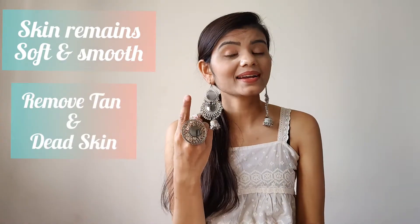The first question is why waxing. It really gives soft and smooth skin, also removes tan and dead skin. I prefer waxing over other methods like shaving, waxing strips, or hair removal creams.